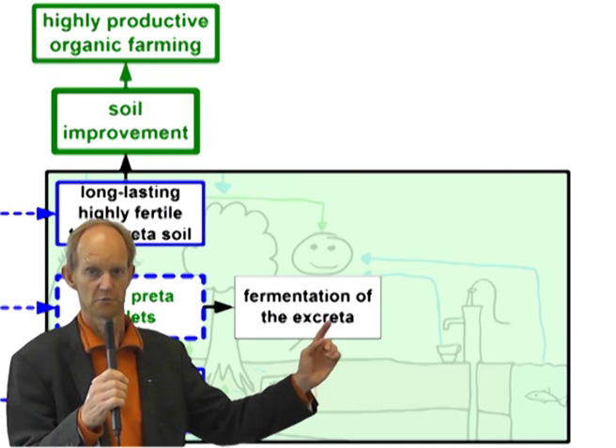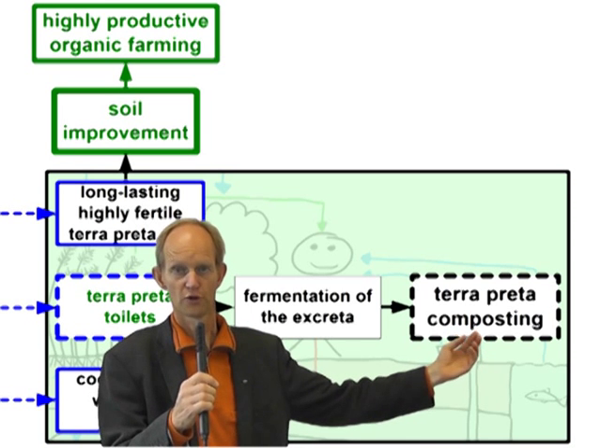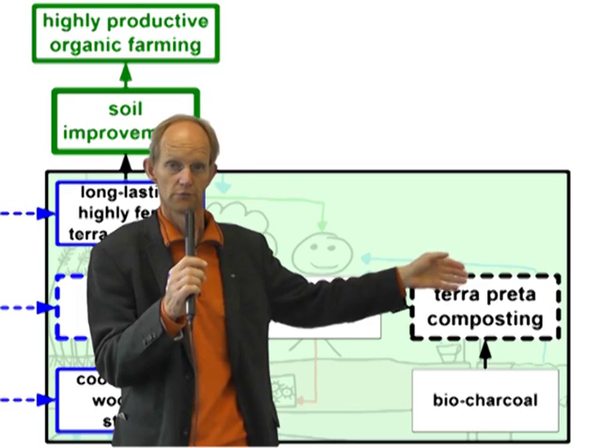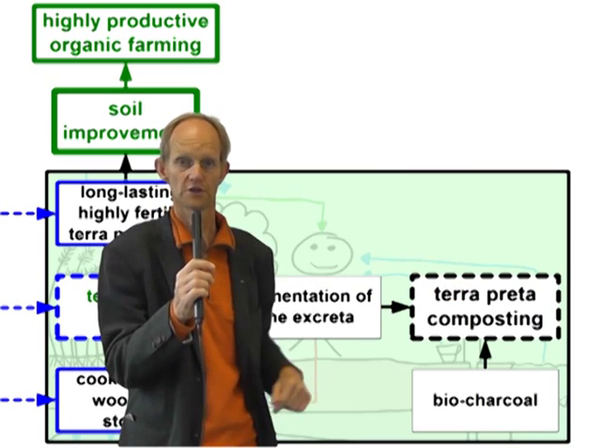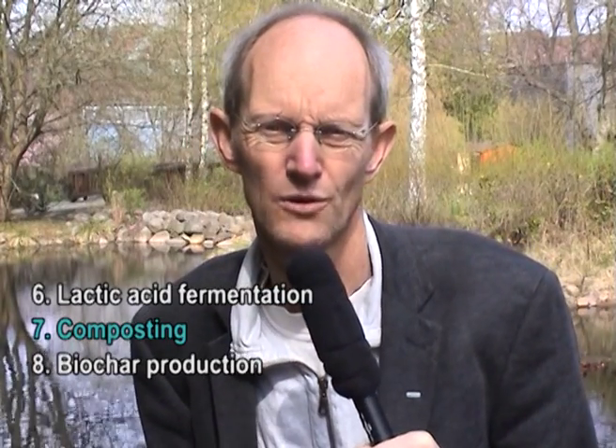After the lactic acid fermentation, we come to composting on a composting site. For the composting, which is similar to normal composting, there is the addition of crushed charcoal. With that we have a thermophilic composting that is then converted to vermicomposting. We still have very little composting from sanitation — excreta is still mostly going into the water cycle, making a lot of problems there, killing many people through pathogens in surface waters or groundwater. If that can be converted to compost, we can help protect the water and improve soil quality at the same time.